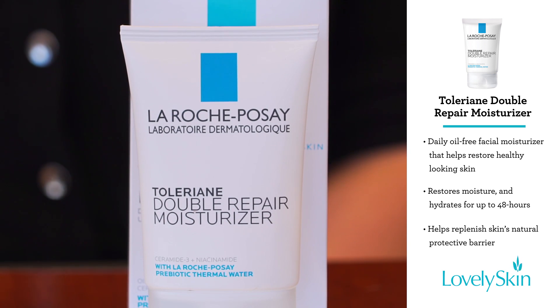This double repair moisturizer works in two ways: it helps to restore moisture and it helps to replenish your skin's natural protective barrier for up to 48 hours.